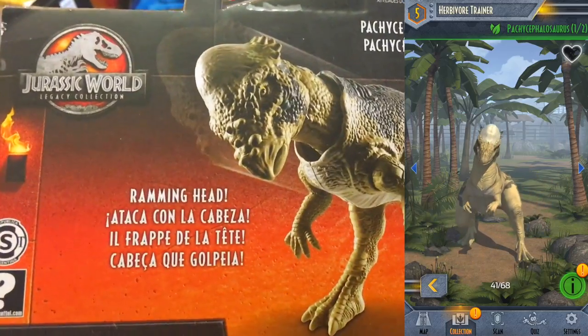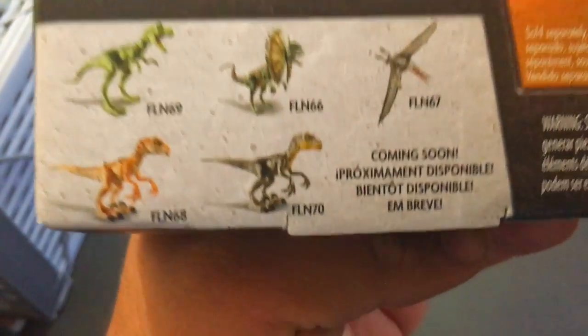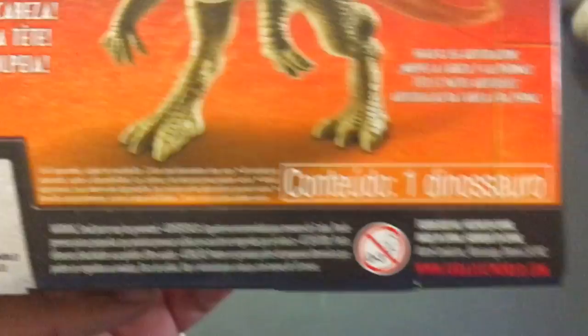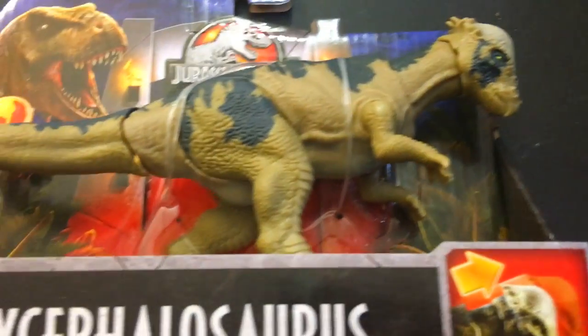It's got a ramming head — when you push the tail down, boom, it rams. Here are some other Legacy Collection figures. We've unboxed almost all of them except for that raptor and the Dilophosaurus spitter — I don't have that one, I want it though. There's more coming soon apparently.